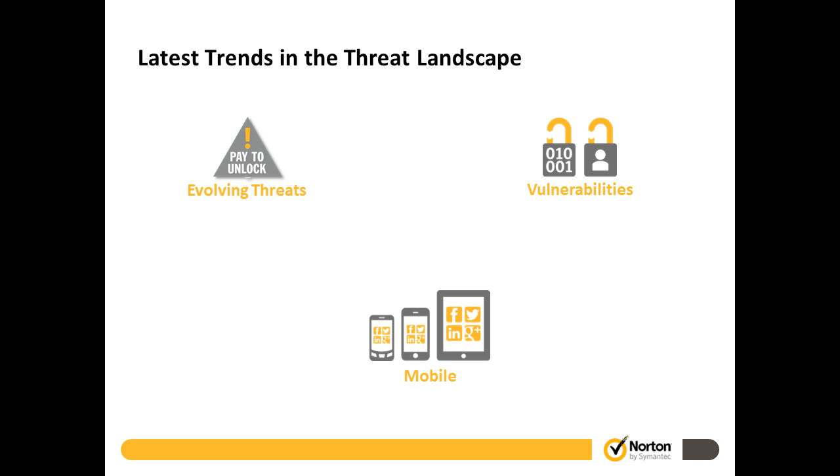Transitioning to our next topic: the latest trends in the threat landscape, bucketed into three areas. One is around the evolving threats we see from hackers and bad guys who want to steal your data. Then some vulnerabilities we see. And finally, mobility and what you can do to help stay safe when using mobile devices, and when allowing your staff or volunteers to use their mobile devices to access your information.